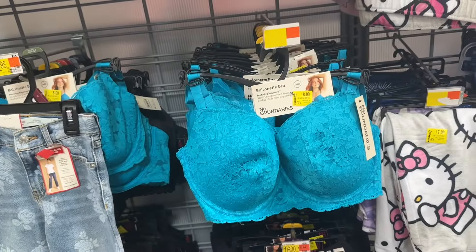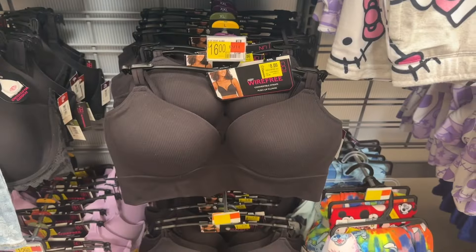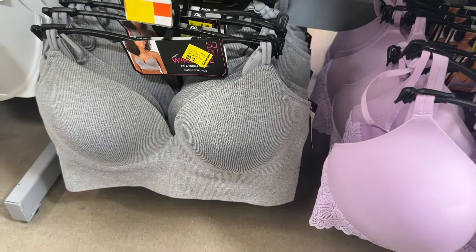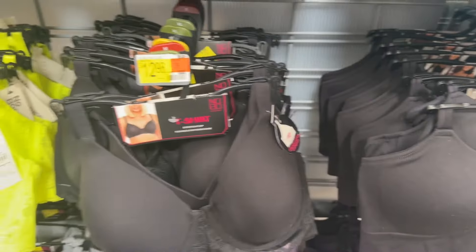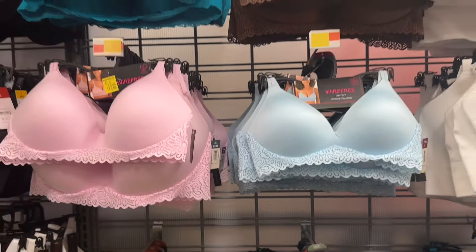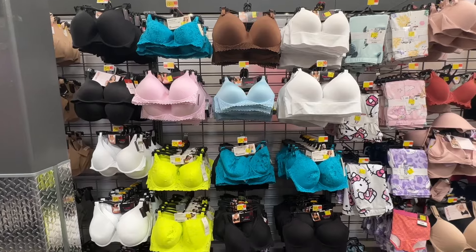We have bras that are marked down to $8, like this one. Make sure you look out for these as well — these bras for $8.